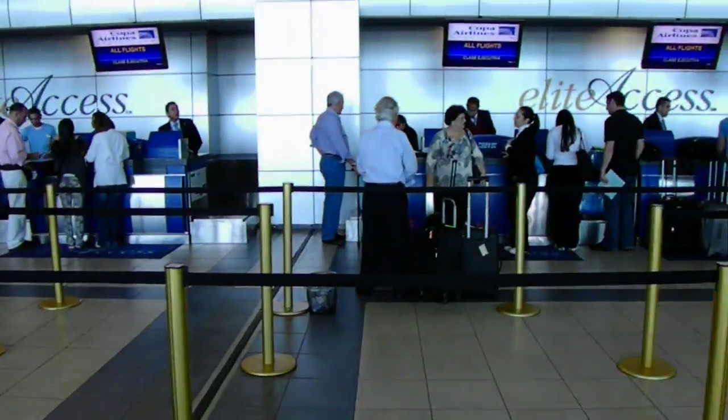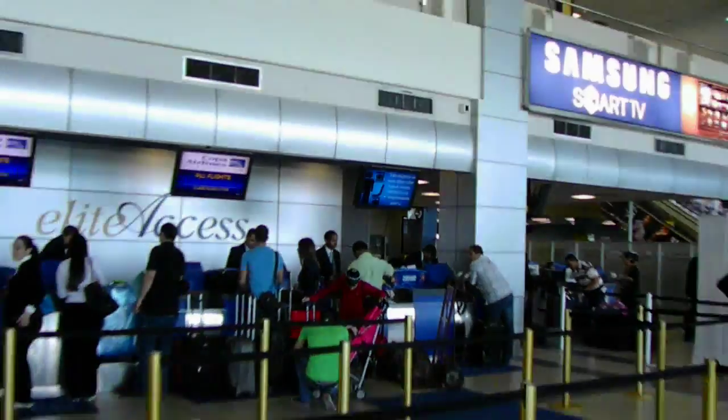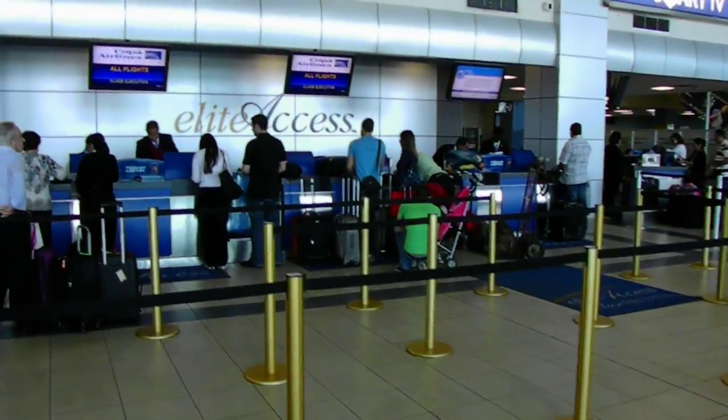Here I am at Copa Hub in Panama. You can see all our check-ins — Elite Access, just like Continental with the blue Elite Access carpet. It's just a little bit different, but looks just like Continental's check-in, with regular check-ins down there. I don't even know where Continental check-in is here, but I already got my boarding passes. I think Copa handles everything here.